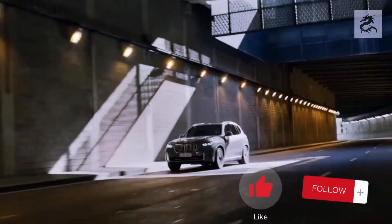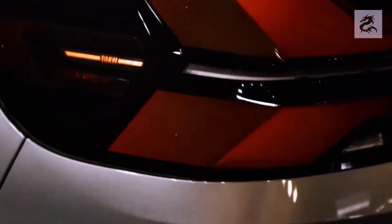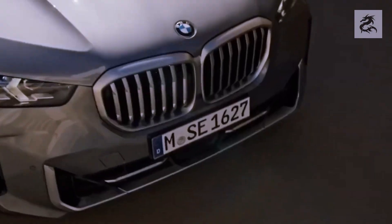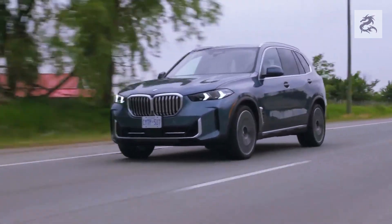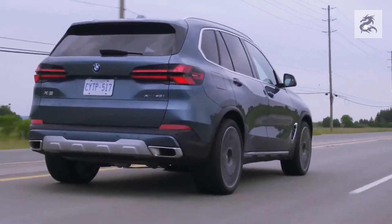Hello, today I will give you information about the BMW X5 model. Before starting the video, do not forget to like the video and subscribe. Let's get started. The BMW X5 is known as an elegant and sporty SUV. In terms of design, it has characteristic features that carry BMW's brand identity. Here are some important details about the front design of the BMW X5.